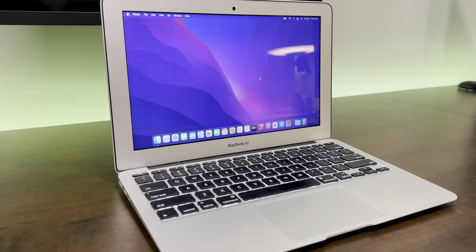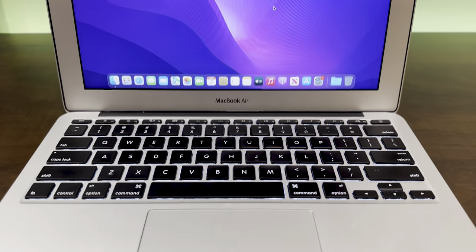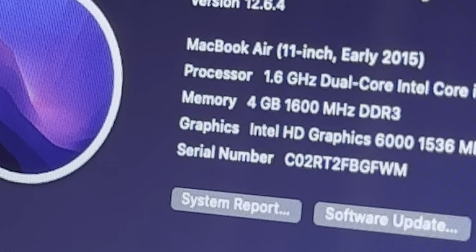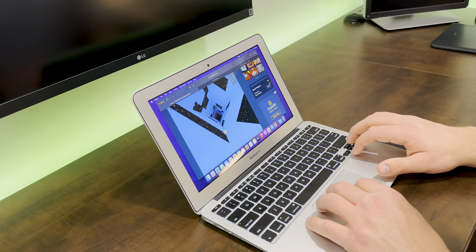For what it's worth, its 11-inch size is great for portability and overall being tiny. But not much else, because this thing is slow. Being held back at only 4GB of RAM, it is noticeably slower at everything, especially trying to multitask.